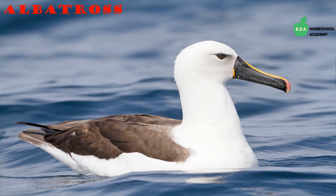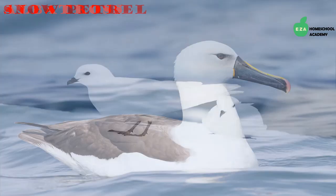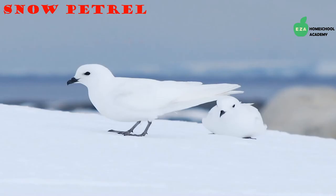Albatrosses are true seabirds — they can go for up to a year without touching land. They have the largest wingspan of any bird today and will often glide above the ocean on the breezes. Unlike most creatures, they can drink sea water. They form colonies on land during the breeding season, and both parents care for the young.